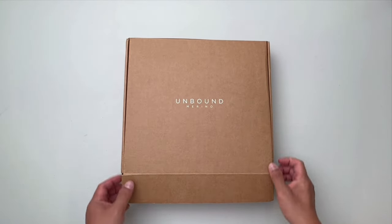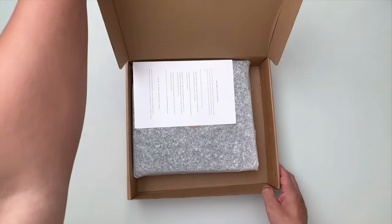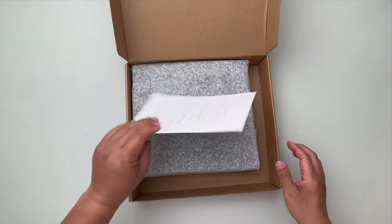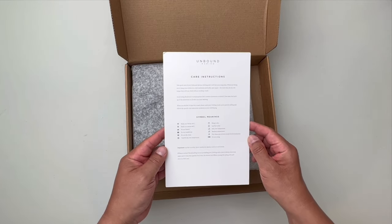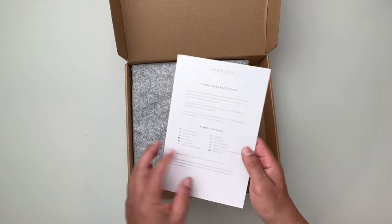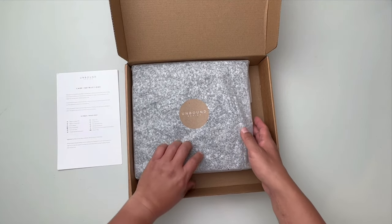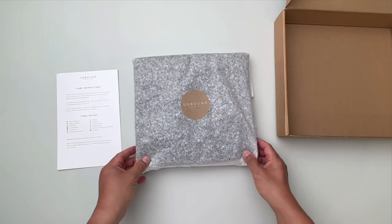This feels like a really sturdy box. What we're seeing now inside the box is what appears to be the care card and return instructions, and the shirts appear to have been carefully placed inside this wrapping tissue, which is nice.